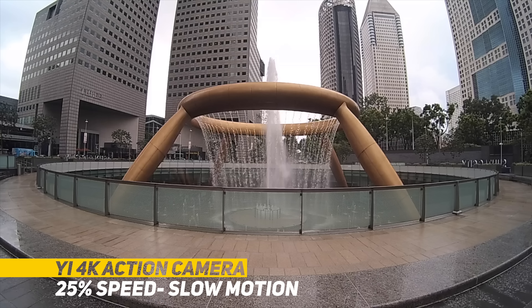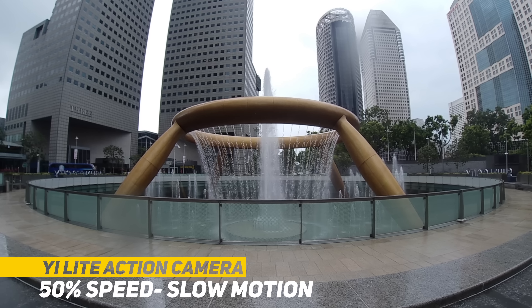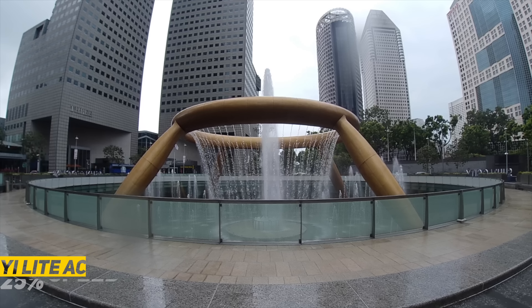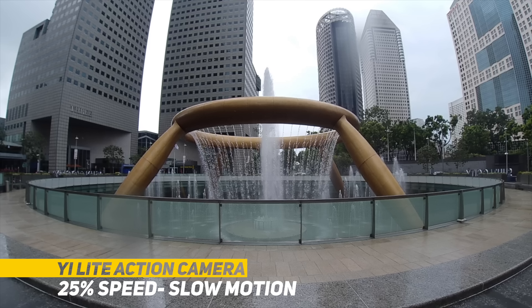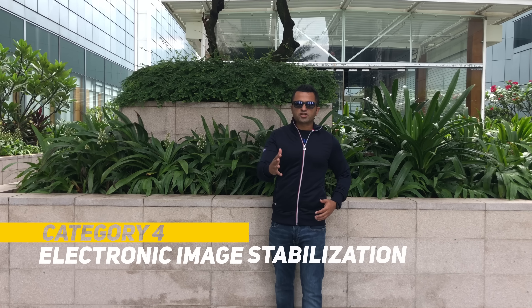Round three: 1080p slow motion. The Yi 4K does 1080p at 120 frames per second, as opposed to the Yi Light that does 1080p at 60 frames per second, giving the Yi 4K the edge when it comes to slow motion.